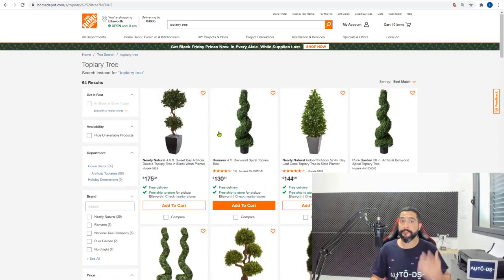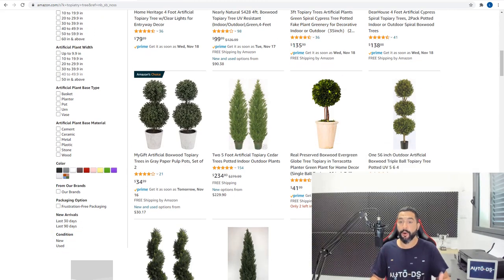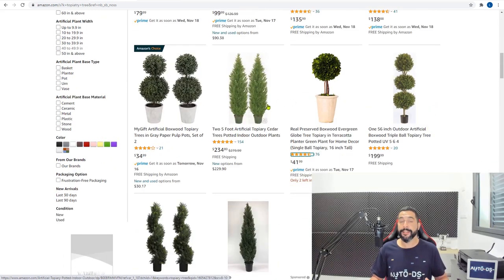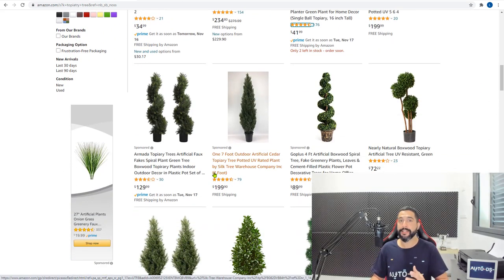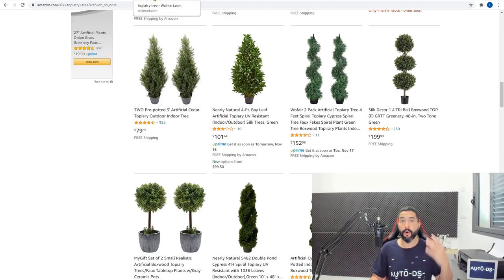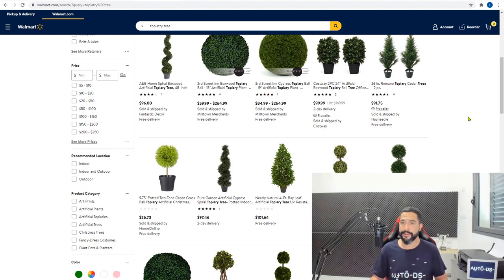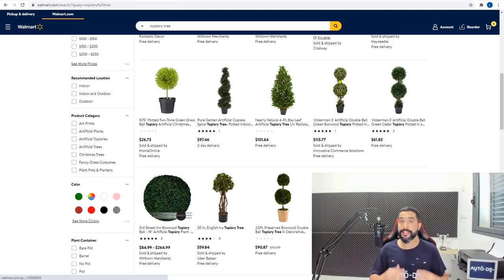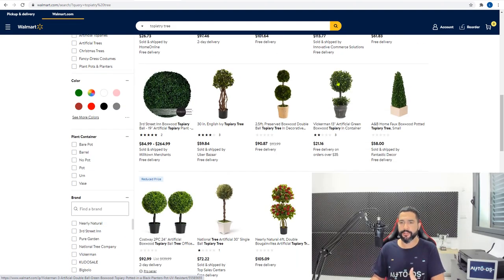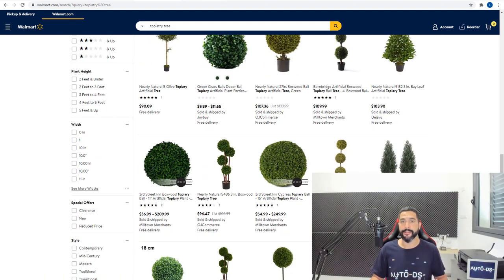Home Depot has a few pages of topiary trees. Amazon also has a nice selection and it's a medium to high ticket product, so you can make extra profits. Walmart also has them, and the ball topiary trees have been extra trendy this year. Check those out and add them in all shapes, forms and sizes.